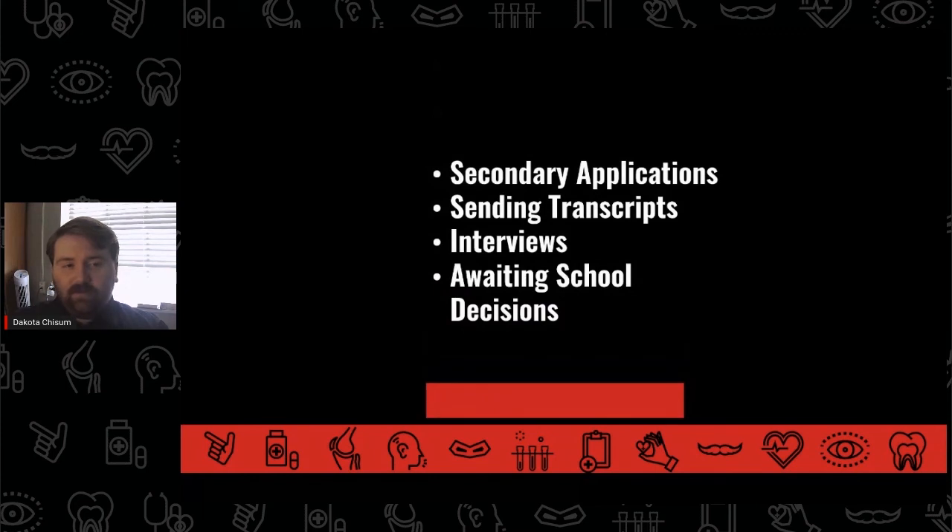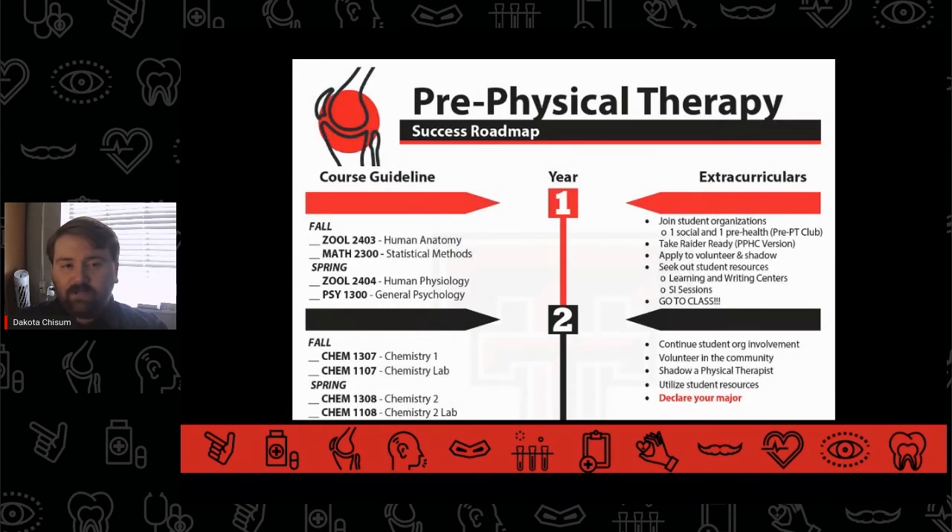Most physical therapy students will go through the application process into their fourth year. This also includes secondary applications, sending transcripts, interviews, and awaiting school decisions. PPHC built a pre-physical therapy success roadmap to help visualize this timeline, and it is available for download on our website.